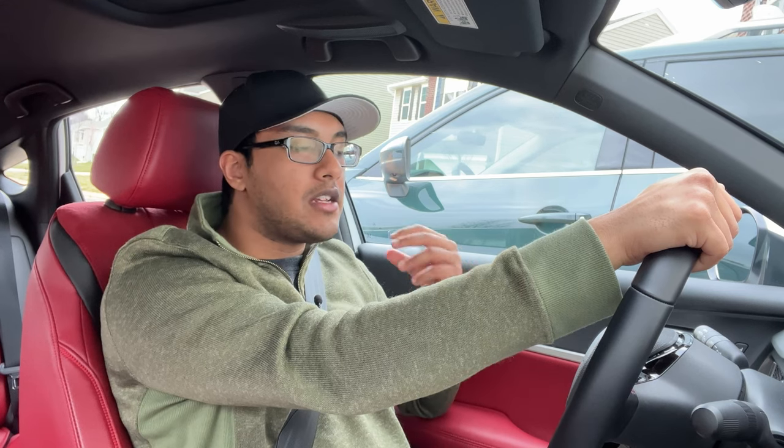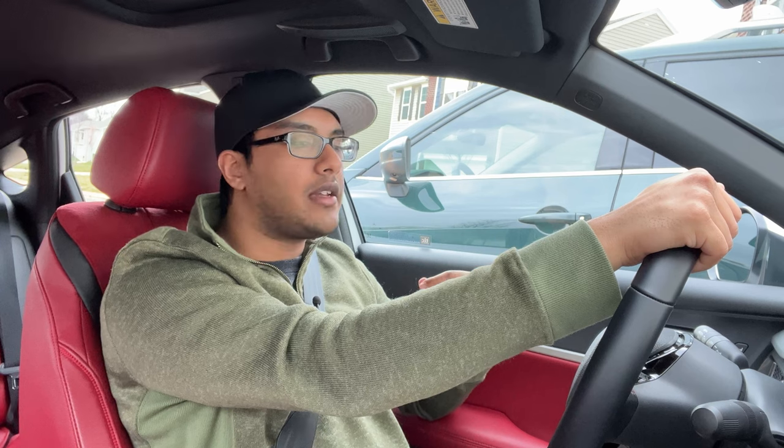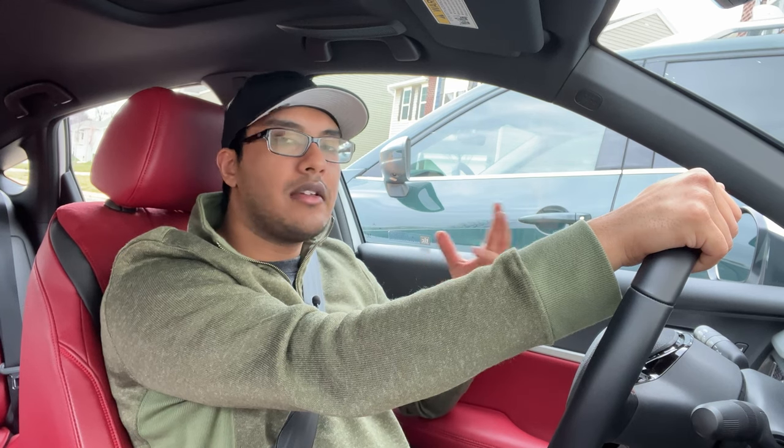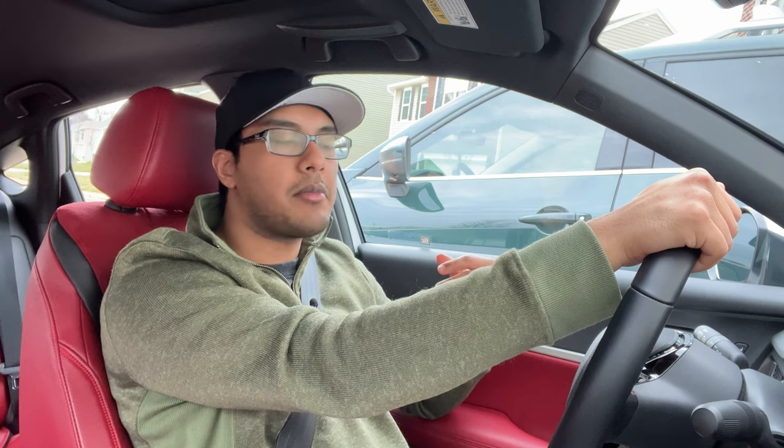Overall, I find this to be an extremely satisfying and captivating package, especially with all the practicality and the excellent features this car has to offer. Let's go ahead and transition over into the interior segment.